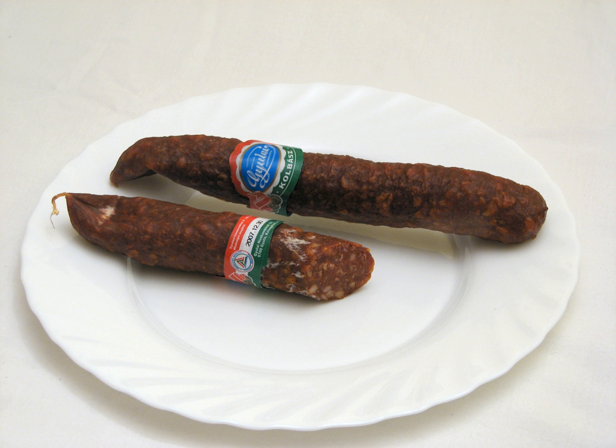Hurka are boiled sausages that come in two main types: májas (liver sausage) and véres (blood sausage). The main ingredients are liver and rice, or blood and rice. Spices, pepper and salt are added.